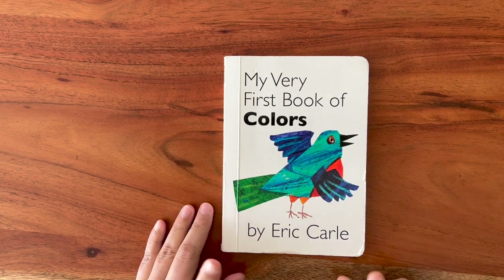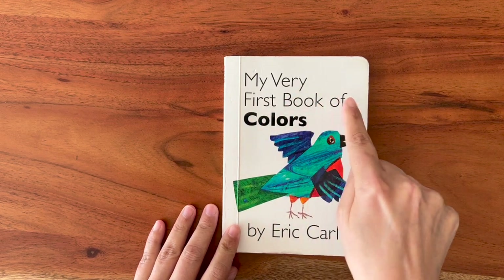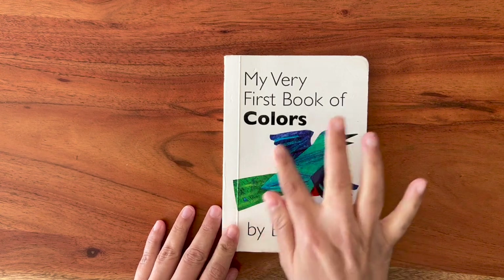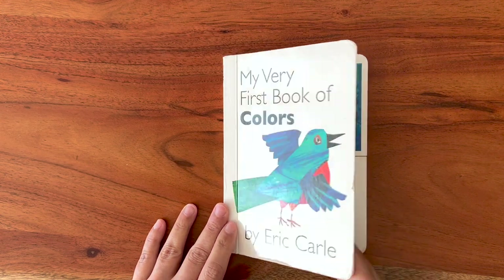Hello everyone! Today we are going to read the book, My Very First Book of Colors, by Eric Carle. You can see a bird here. It has so many colors. Let's open up.